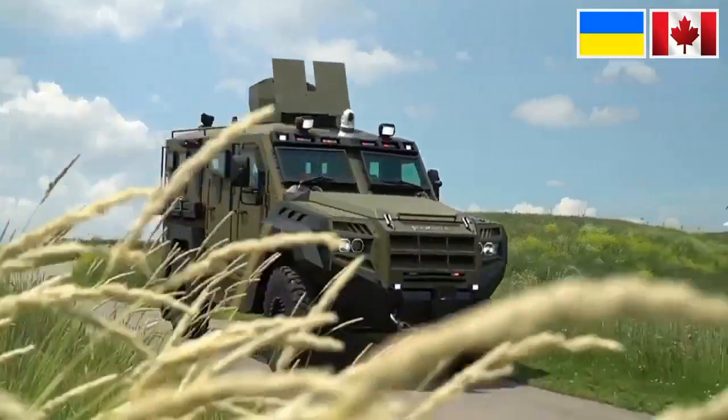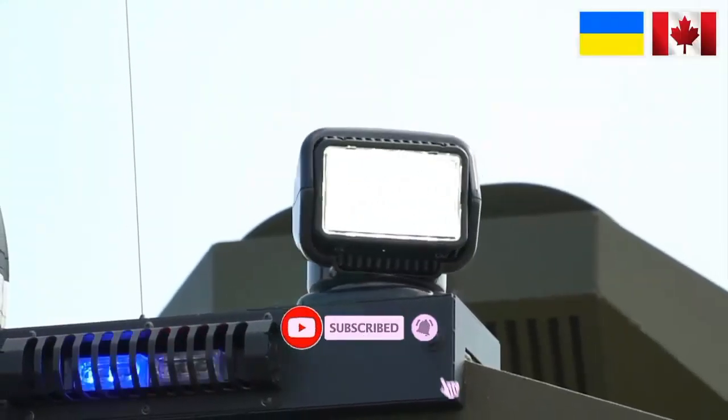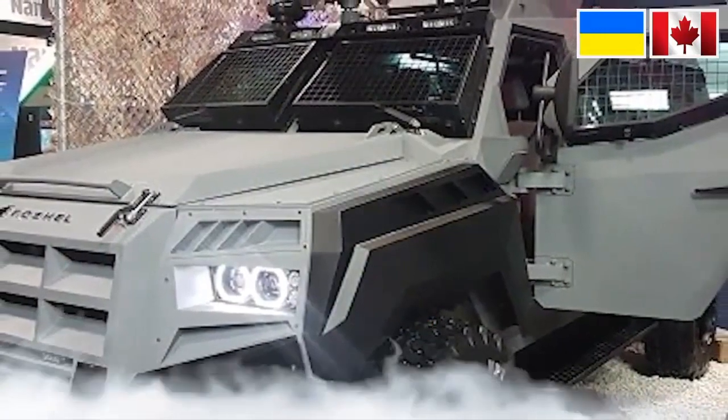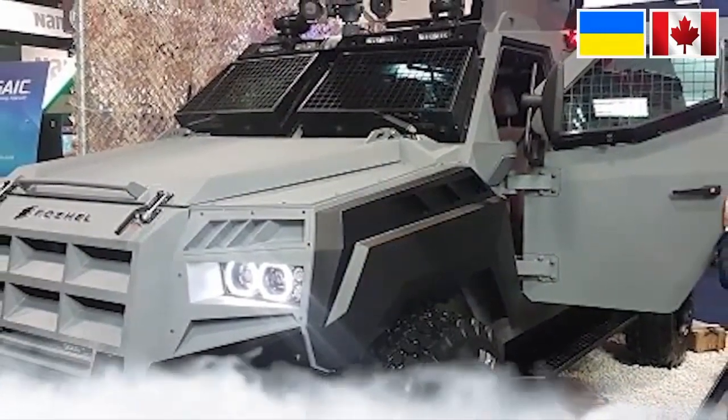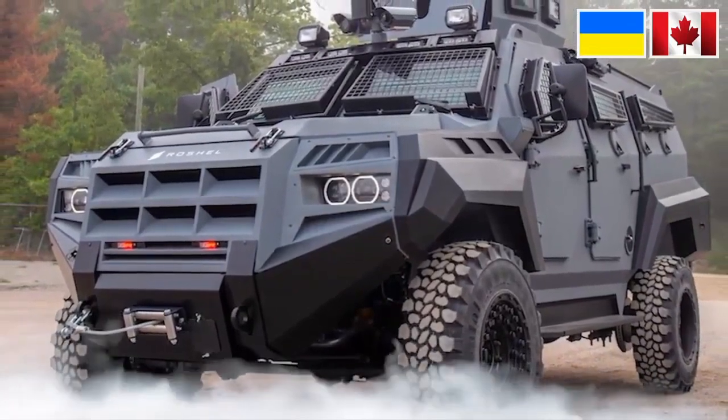The Senator was built on the basis of the Ford F550 HD, which is popular as an armored military vehicle. For propulsion, it uses a diesel engine with a capacity of 6,700cc and a power output of up to 330 horsepower.